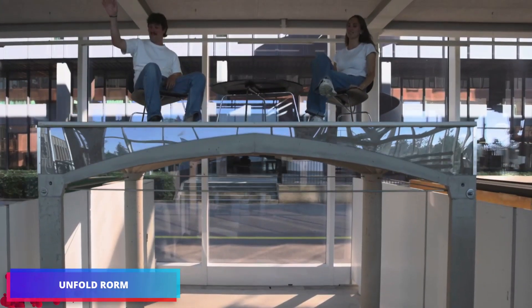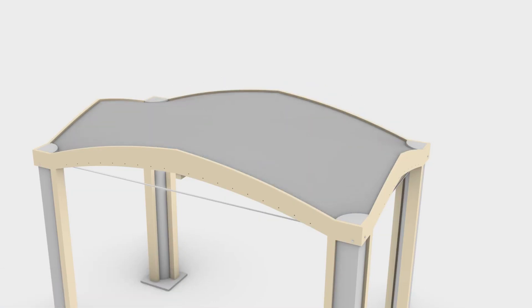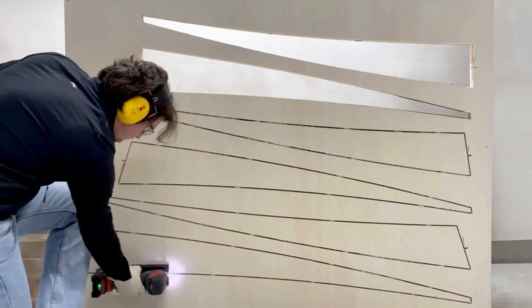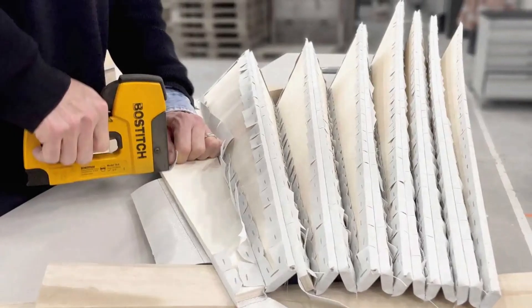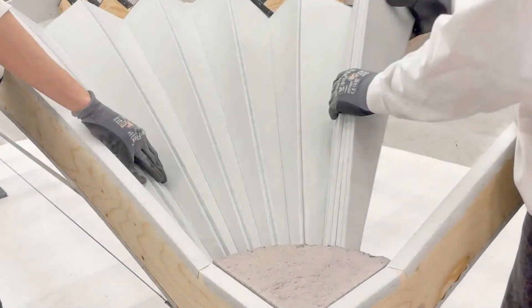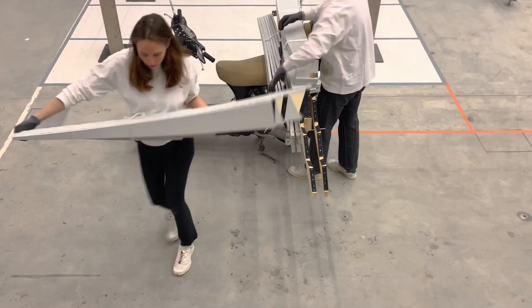In a groundbreaking development for the construction industry, researchers at the Zurich University of Applied Sciences have developed an innovative formwork system called Unfold Form. This revolutionary system achieves remarkable material efficiency, reducing concrete usage by up to 60 percent and steel requirements by up to 90 percent in reinforced concrete slab construction.